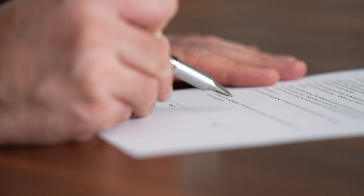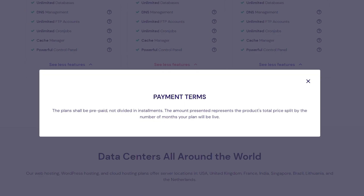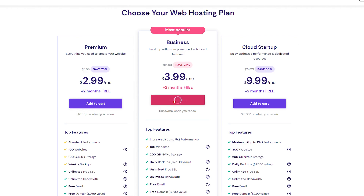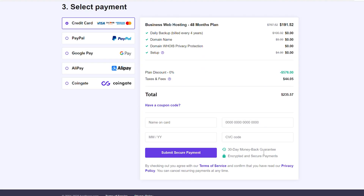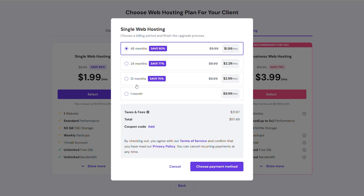We read the fine print so you don't have to. As it turns out, the amount presented on their pricing page represents the product's total price split by the number of months your plan will be live. You have to prepay for your plan and it's not actually divided into installments. And if you want the best pricing deal, you have to pay for four years up front — slow down, I don't know if I'm ready for that kind of commitment. If you like the features the platform offers and want to operate your website long term, then you'll only need to worry about making a one-time payment, which is great.